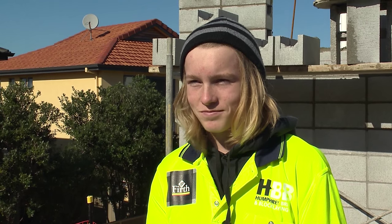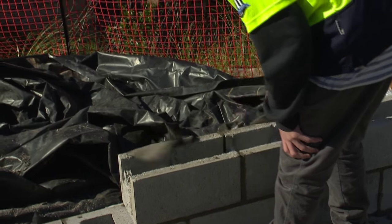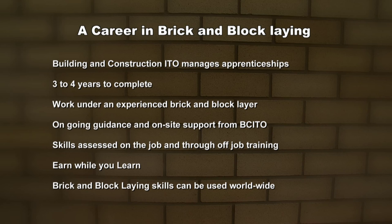Charlie's done really well today. He's learned all the ins and outs of bricklaying and blocklaying, and I think he might have a good future in the industry. It's been a couple of good days in brick and blocklaying — I've learned a lot of skills and met a lot of nice people. The BCITO manages brick and blocklaying apprenticeships, which typically take three to four years to complete. You'll work under an experienced brick and blocklayer who will provide on-the-job coaching and support. The BCITO offers ongoing guidance with regular on-site visits by a BCITO training advisor. Your skills are assessed on-the-job and through off-job training. You'll earn while you learn. Brick and blocklaying skills can be used worldwide.